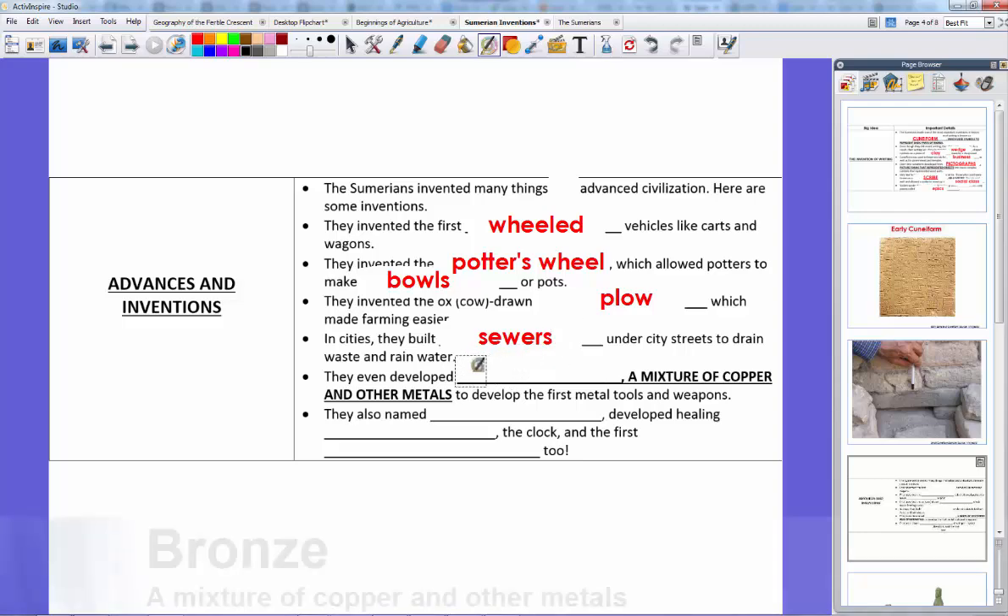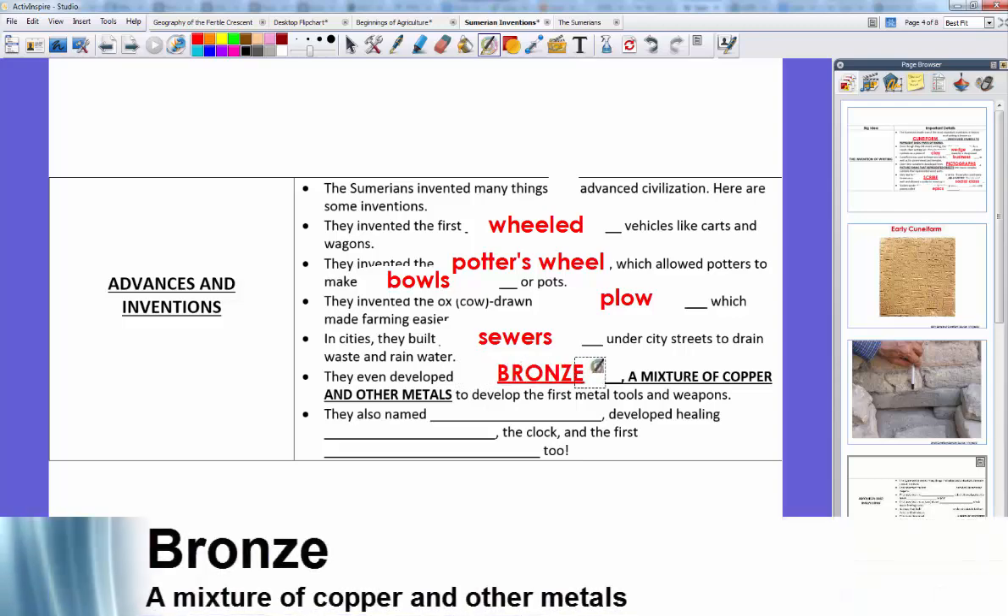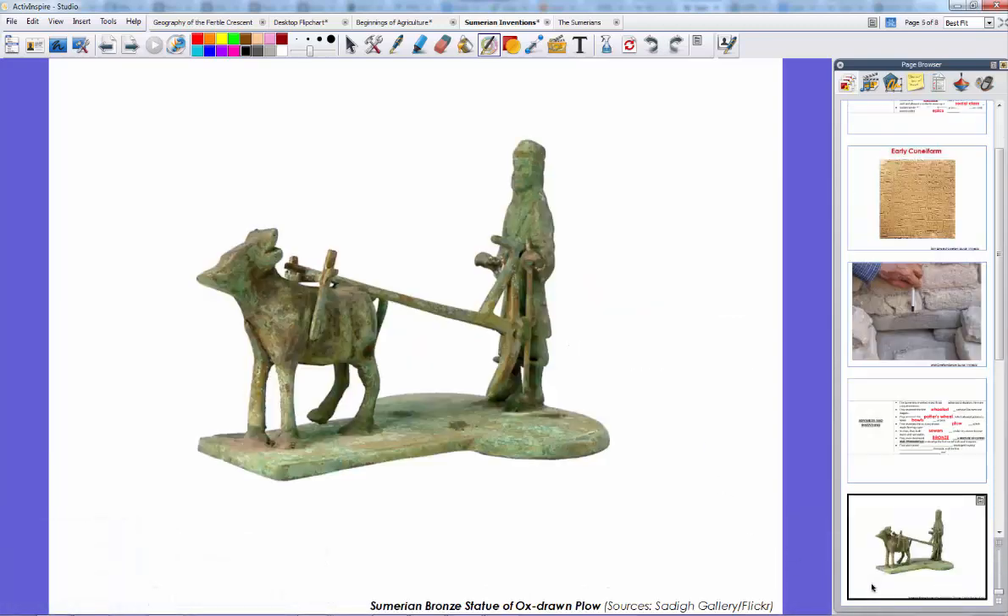They also developed the first real metal mixtures — first is bronze, a mixture of copper and other metals — and developed the first metal tools and weapons. This invention of bronze is really important because some historical books talk about the Bronze Age, which simply starts when the Sumerians developed bronze, before we move into the Iron Age. Here's an example of a Sumerian bronze statue of an ox-drawn plow — you see the simple plow being pulled by an oxen with the farmer guiding it. That one picture captures bronze, a plow, animal domestication, and farming.